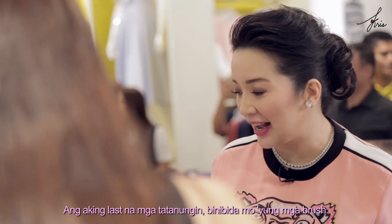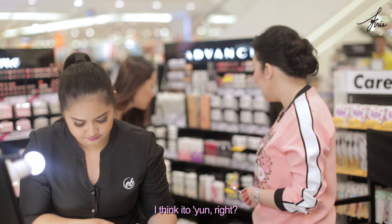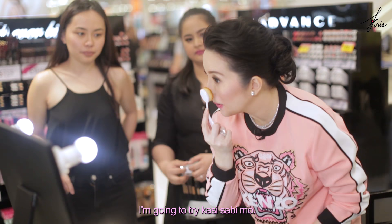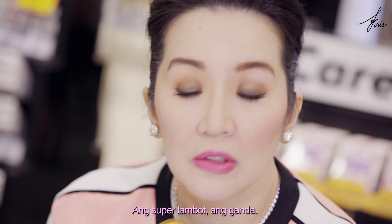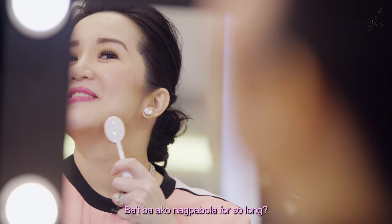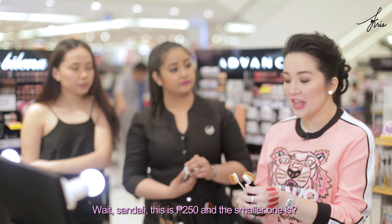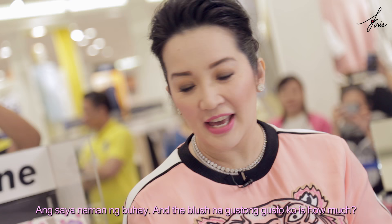And my last questions — let's talk about the brushes. Ang ganda ha. I'm going to try because you said so. I'm sorry for doubting kanina — maganda nga yung brush. Super lambot, ang ganda. How much is this? P250. P250? Why have I been missing out for so long? I'm getting the same quality and ang ganda ng pablend. Wait — this is P250 and the smaller one is P400? May dalawa na ako. Ang saya naman ng buhay.